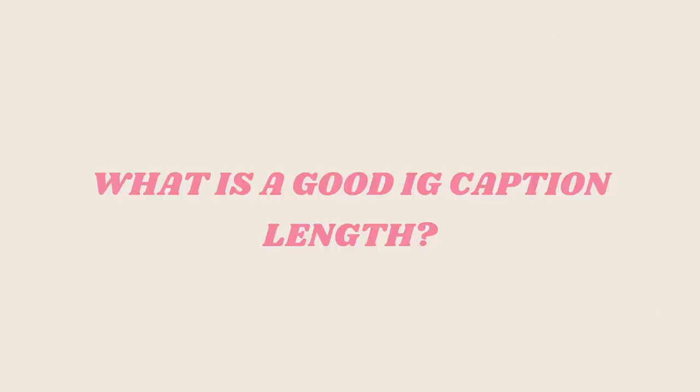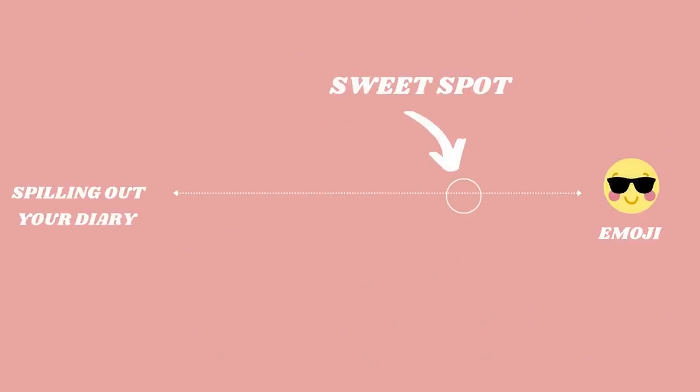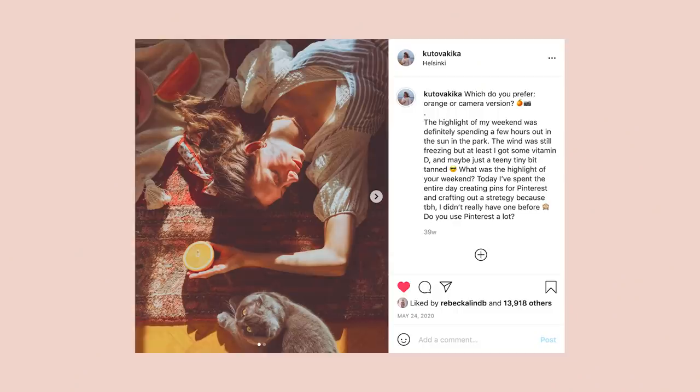First of all, what is a good length? On Instagram the maximum caption length you can have is 2200 characters — that's almost a little mini novel. But very long captions, let's be honest, most people do not read them. You definitely don't want to just put an emoji in there either; you still want to make your caption count. It's really an invitation and an opportunity to connect with people. Generally I tend to go for between 10 and 15 lines — short but still some meat on the bone — to hit that sweet spot.